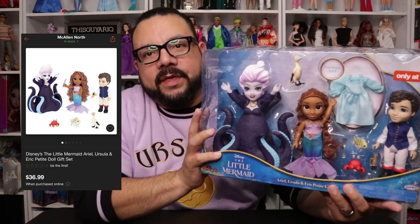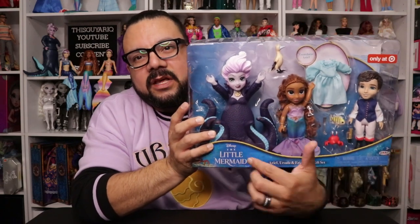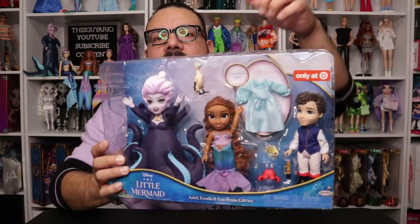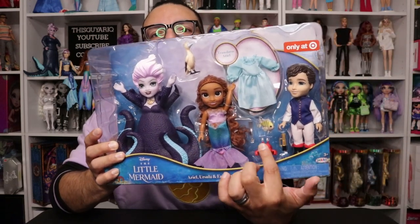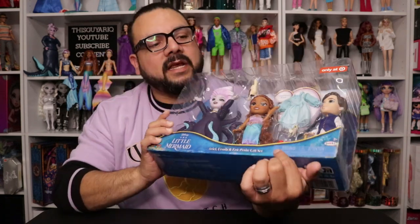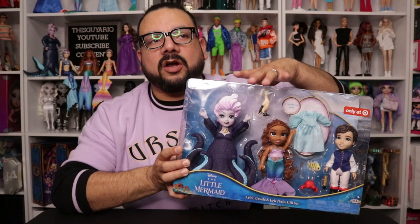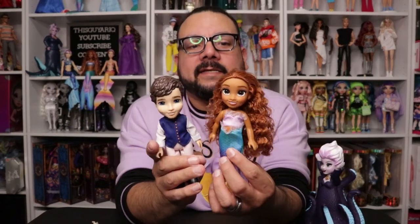This little set is super cute. I previously unboxed one with Ariel and Eric, but this one includes Ursula — which was so sneaky of them! Had I known this one had Ursula I wouldn't have gotten the other one. It's pretty much the same items except this one has an alternative little dress and it has Flounder, Sebastian, a dinglehopper, and Eric's telescope, which are great sizes for the 11-inch dolls.